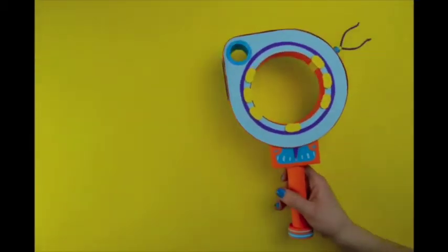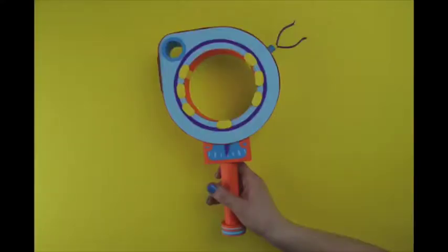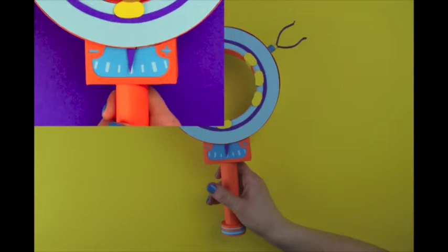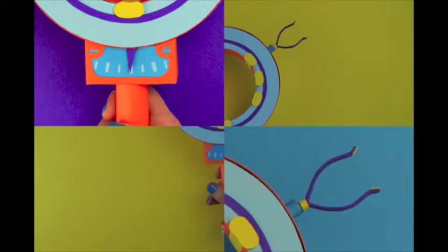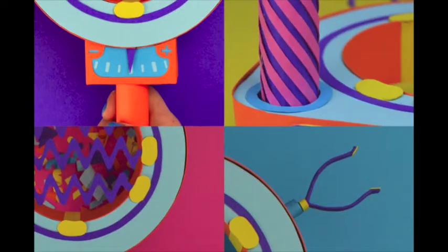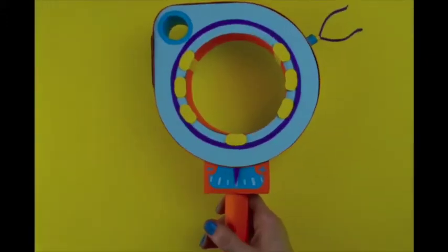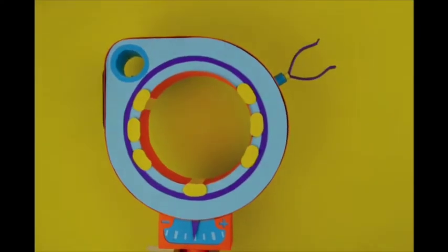This is PEG, a personal examination gizmo. PEG is a portable hand-held medical investigative device. Its function is to extract samples of the anatomy to be scanned for defective molecules, proteins, and DNA that can show early indications of disease.